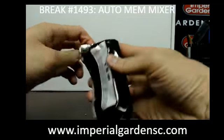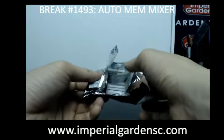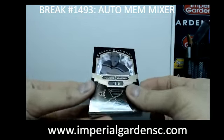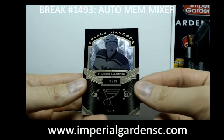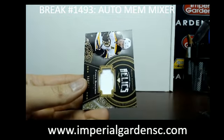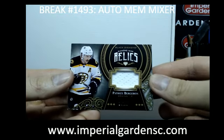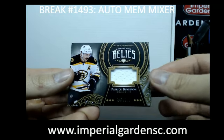And we have another quad, and a new booklet here. We started off with a black base parallel of Vladimir Tarasenko, 76 of 99, for the Blues. And our next one is a Diamond Mine relic jersey of Patrice Bergeron, 147 of 189, for the Bruins, going out to Thomas.